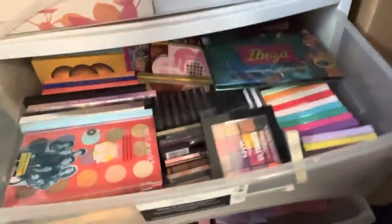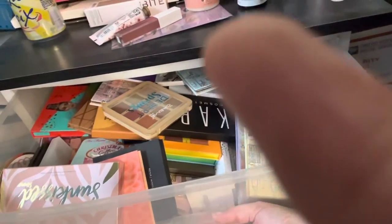Here are the high-end eyeshadow palettes — and over there are the drugstore ones. This is a mixture of ones I haven't quite moved to their home yet. There's a drawer with all new ones I need to go through so I don't feel so cluttered. But I love y'all and I'll see you in the next one — bye!